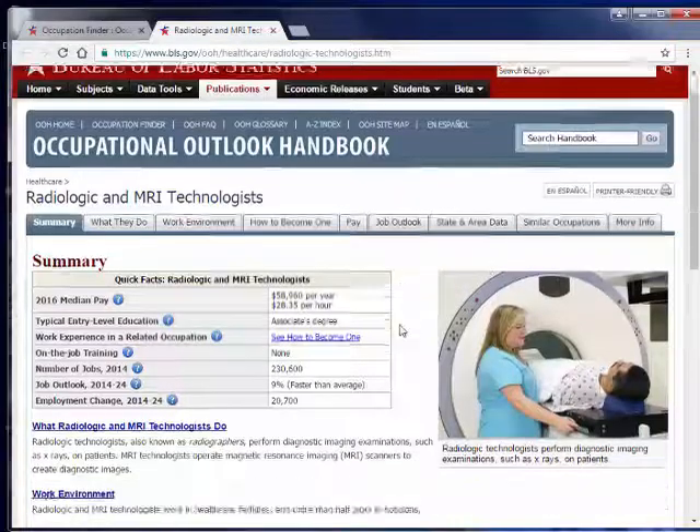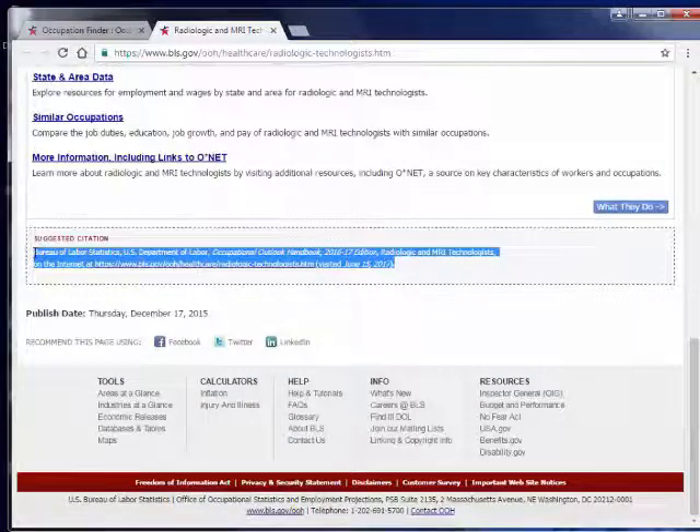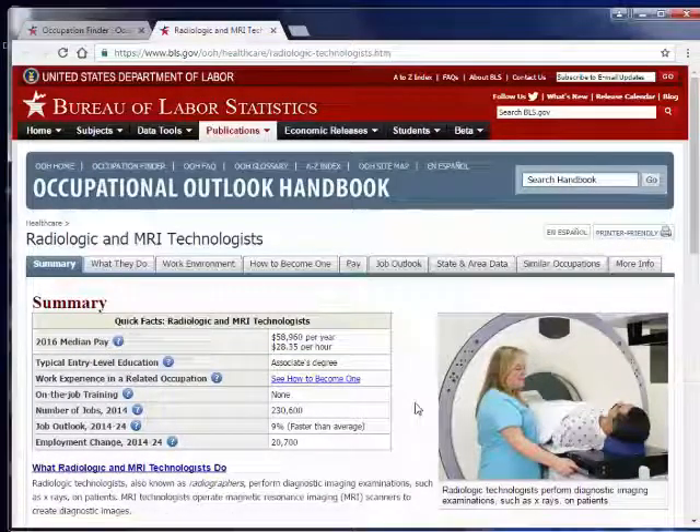Best of all, at the bottom of each page of the report is a citation box that shows you how to cite the report in your career research paper. Because the Occupational Outlook Handbook is a publication of the Bureau of Labor Statistics, it is considered an authoritative internet source when doing career research.